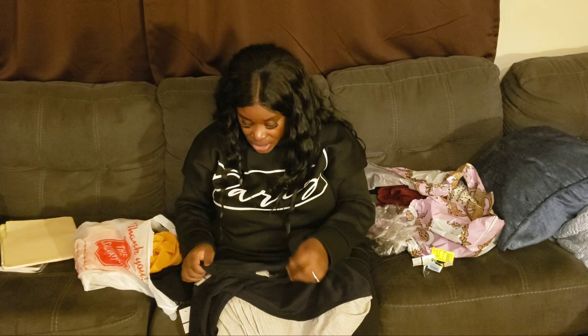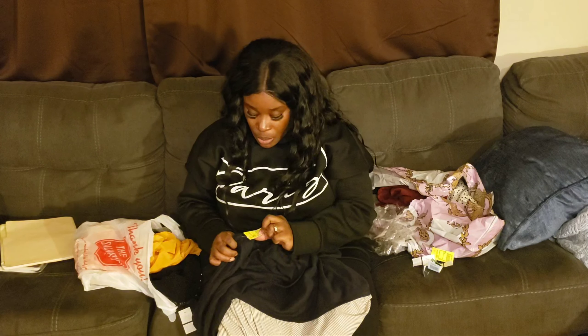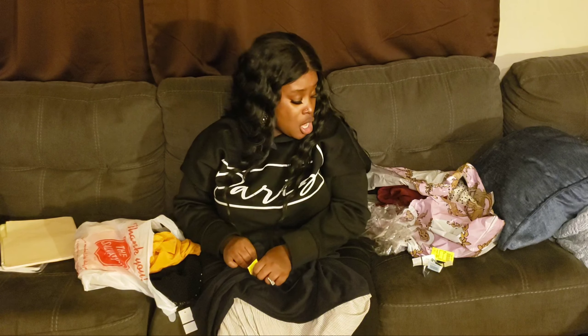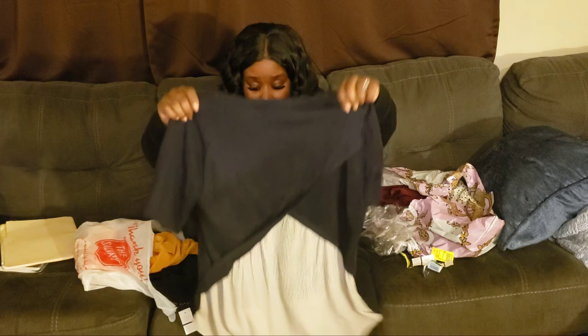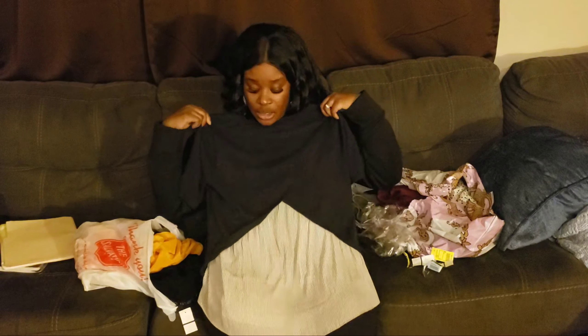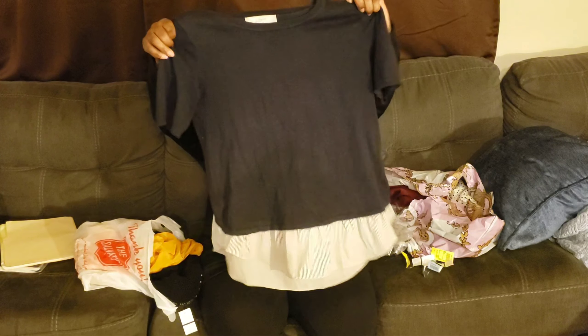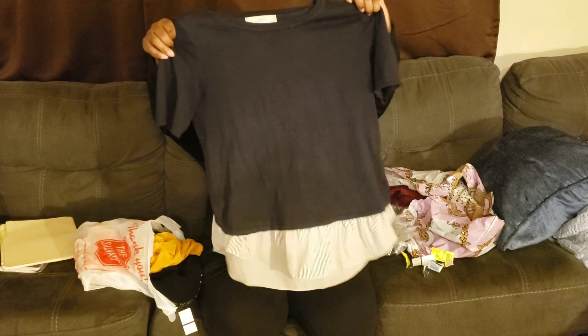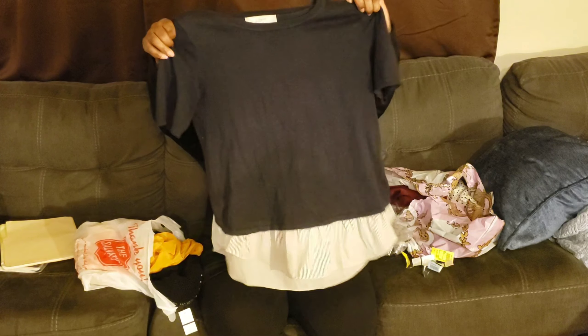I got her this BCBG pullover and I paid three dollars for this. I love the little BCBG detail with the bedazzle. It's a cute little hoodie with BCBG all over it. I'm not one for logos everywhere, but she liked it and it's cute. It's a thick material — a very good zip hoodie.